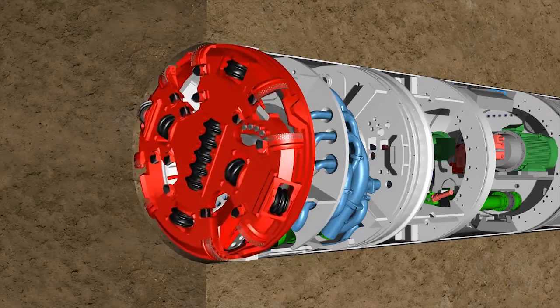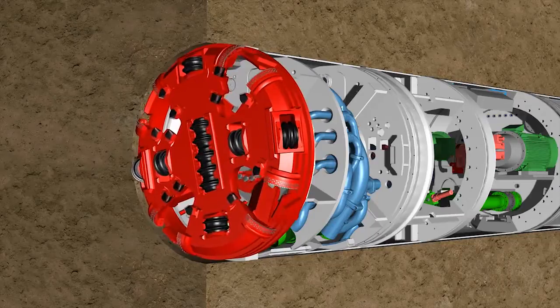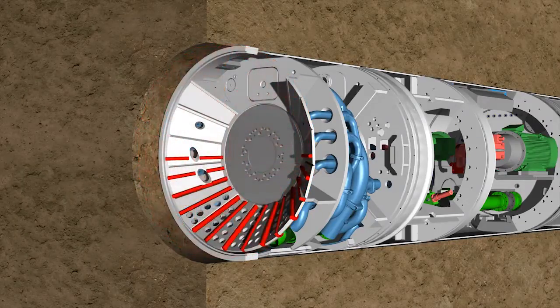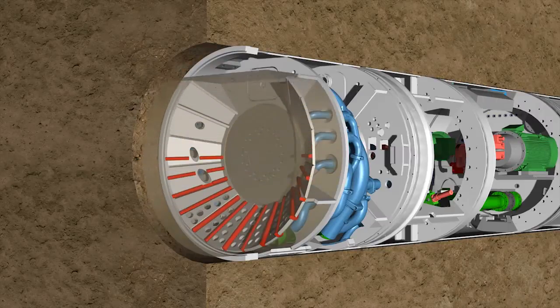The cutting wheel is fitted with disc cutters and cutting knives. The type and number of tools are determined by the anticipated geology. Behind the cutting wheel is the crusher chamber. During operation, the whole of the chamber is flooded with support fluid. The cladded spokes of the cutting wheel act as a grinder, working on the principle of a coffee grinder.